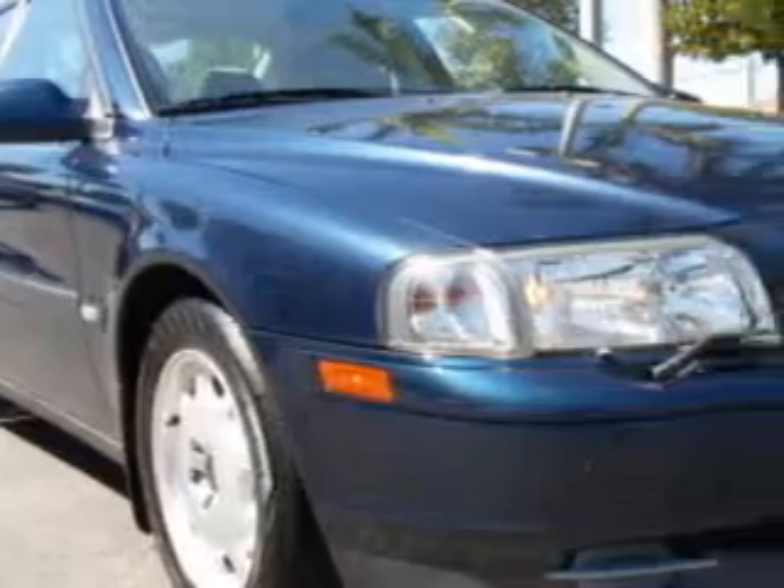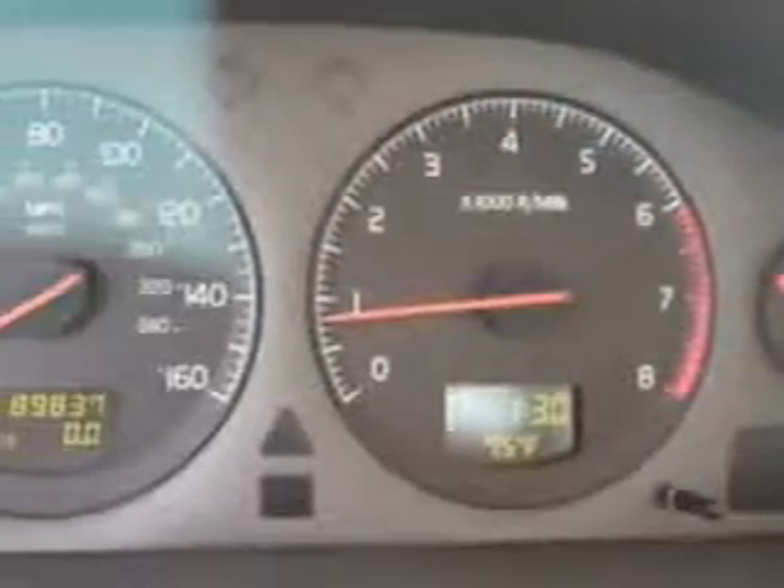Imagine driving this blue 03 Volvo S80 2.9, equipped with a 6-cylinder engine and an automatic transmission with only 89,829 miles.